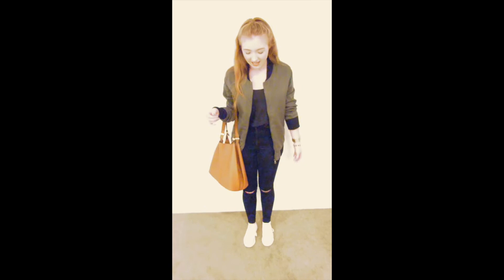Hey guys, I have an outfit of the day for you. I went out with my sister and my mum to get a few things — just like washing detergents and gum really. I picked my sister up from school and this is what I wore, so I thought I'd show you.